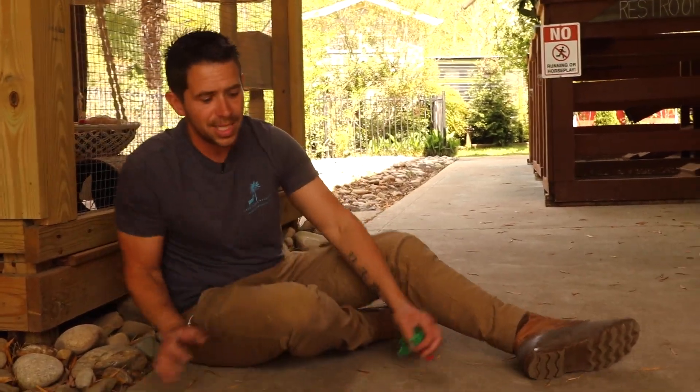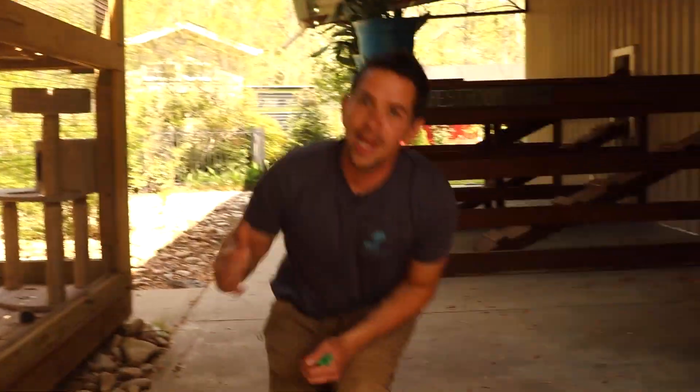Thank you guys so much for watching. We definitely hope it was some good information for you. When we first got our goats it was extremely hard to figure out what we were doing, but now that we've been doing it for about eight years, there are a few things I'm really happy we learned. We went from having parasite issues to introducing better minerals, and now we have no parasite issues. Using livestock guardian dogs, we've never lost a goat — knock on wood — to predators. Drop a comment below to let us know what you think, and we hope to see you on the next video.